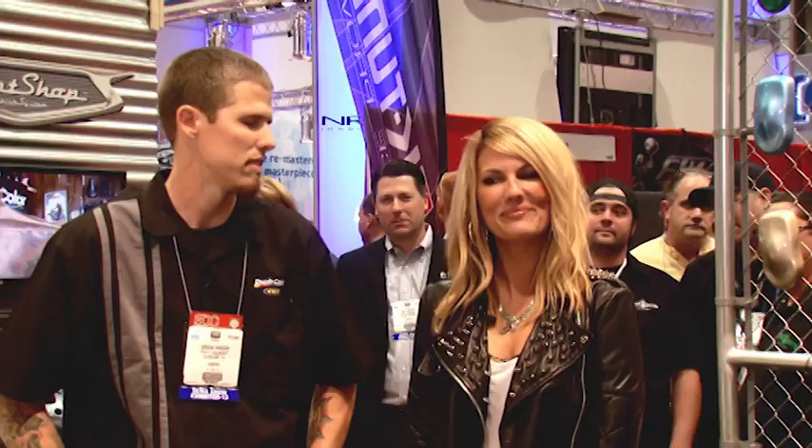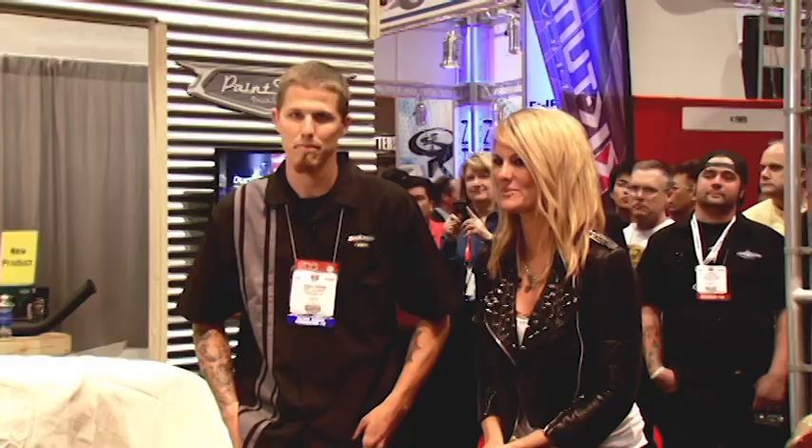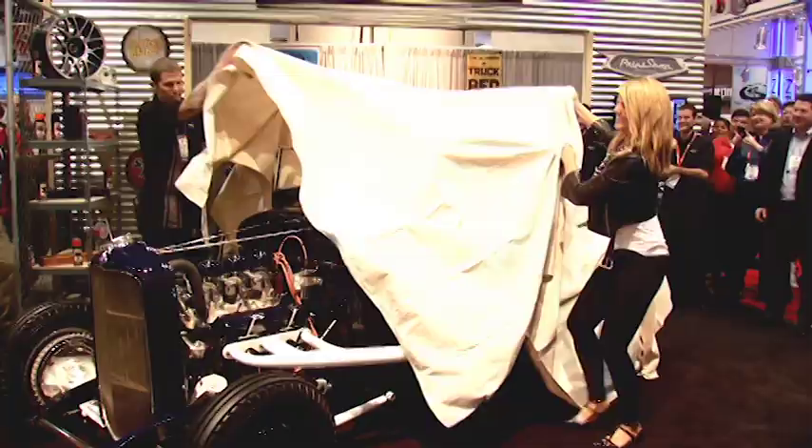We can't wait to see it. So here's to the unveiling of Jordan Graham's and Dupa Collar's 1928 Roadster. Let's get a countdown. Three, two, one.